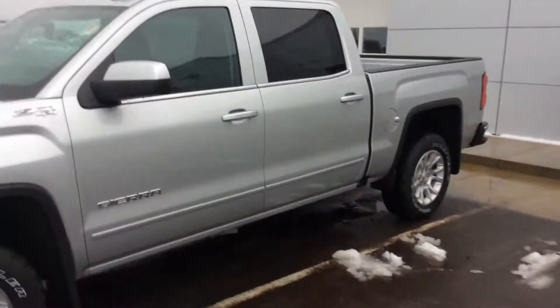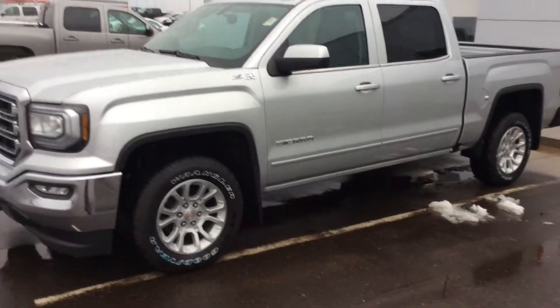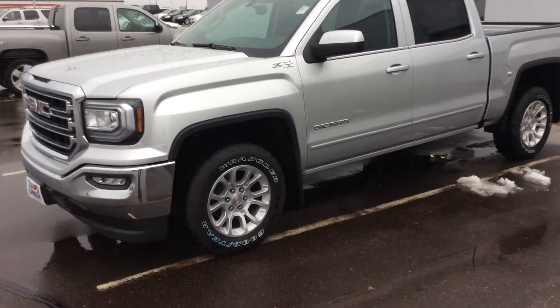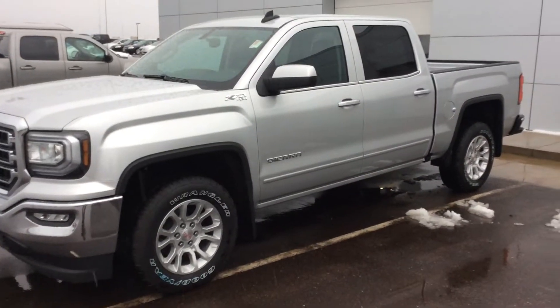So if you're interested in getting a brand new 2016 Z71 Sierra, this would be a perfect truck for you. Come down and see me — my name is Jeff — or you can give me a call at 715-475-1416. Thank you.